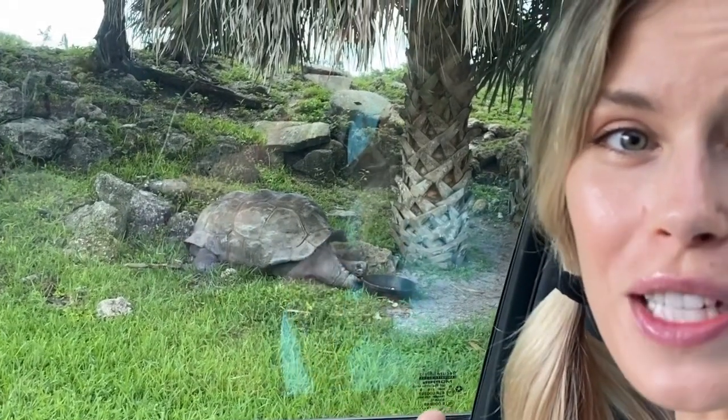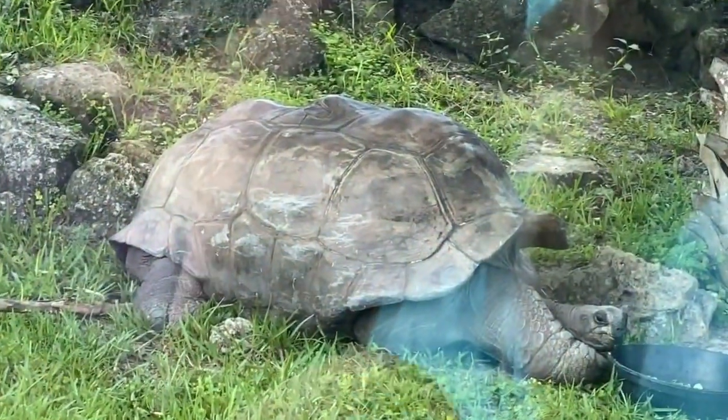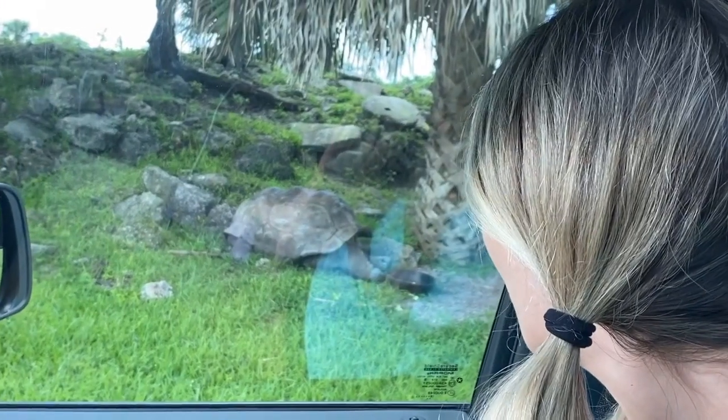Wow! This tortoise is one of the biggest tortoises in the world! How cool is that? They have a large dome-like shell to protect their body! And they're not usually afraid of humans.